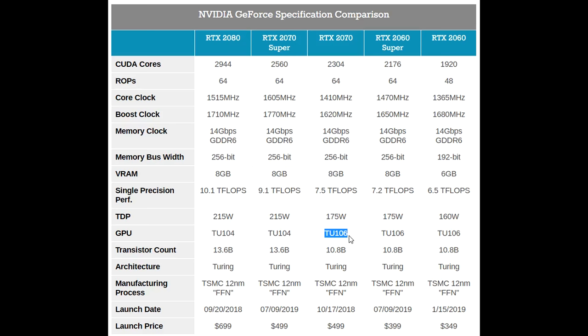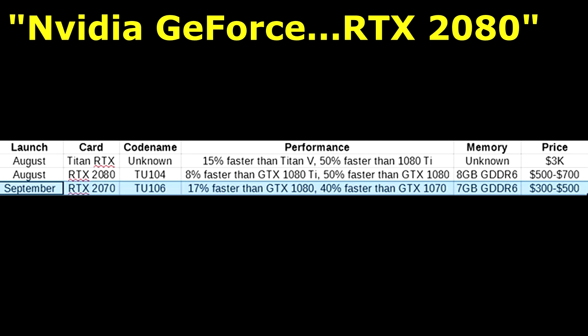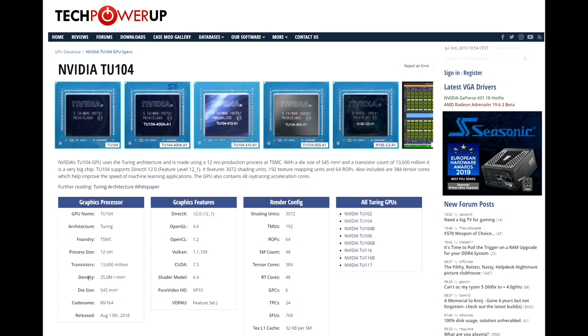Looking back at my RTX leak video, I said this — and again, we appear to have two different chips with Turing, or at least the mid-range ones, TU104 and TU106. And why didn't I like this? Simply put, it's because there is no cut-down version of TU104. So I almost didn't believe this extremely accurate leak because of that one factor. Having such a large 545 square millimeter die in this TU104 and having no cut-down version of it — that seemed pretty absurd to me.